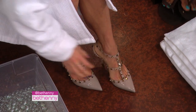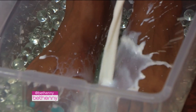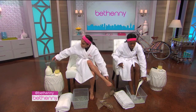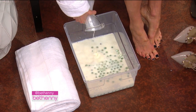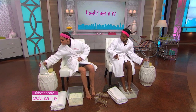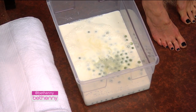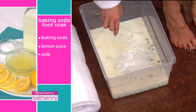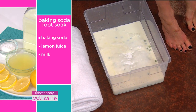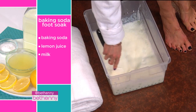This is your own home foot spa. Dump your milk in. The marbles are for massage — you can buy these so cheap at Michael's — these marbles massage your feet. The milk is for softening, hydrating, nourishing. The lemon juice is acid — it pulls off the calluses and pulls off the dead and dry skin. And the baking soda gets the whole thing bubbling up and it becomes like a little foot spa and softens your feet.